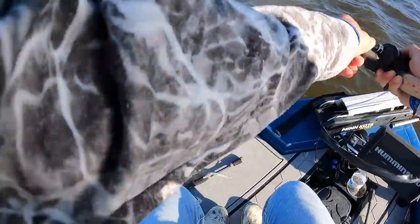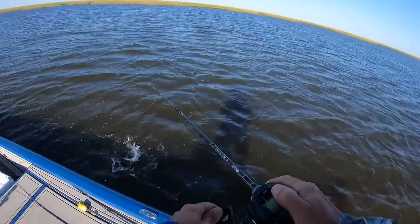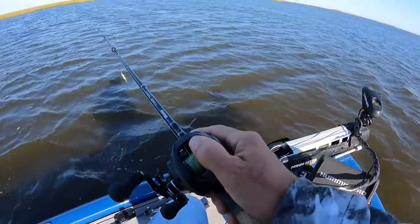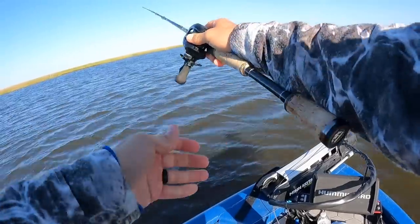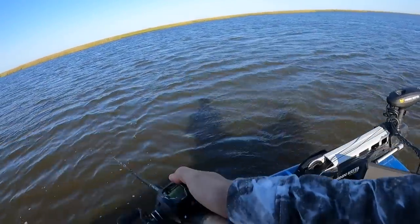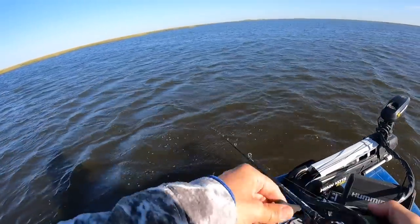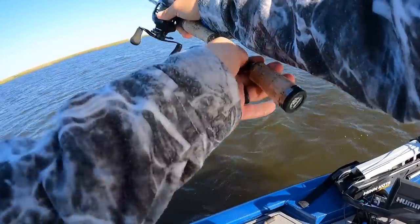Oh, he hit me close — oh, look at this fish. That's the smallest of the day. See you, dude. Went to hoist him and he flipped off because he was still going crazy. He hit me way up close to the boat. The wind is picking up — it's getting windy. Super windy.